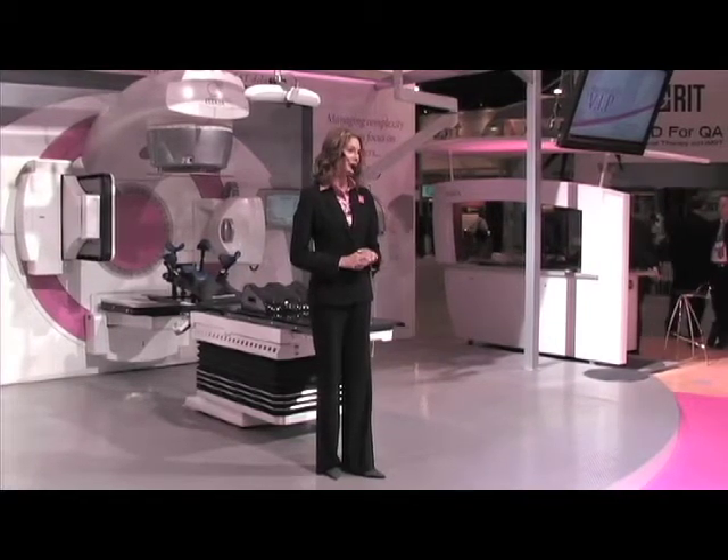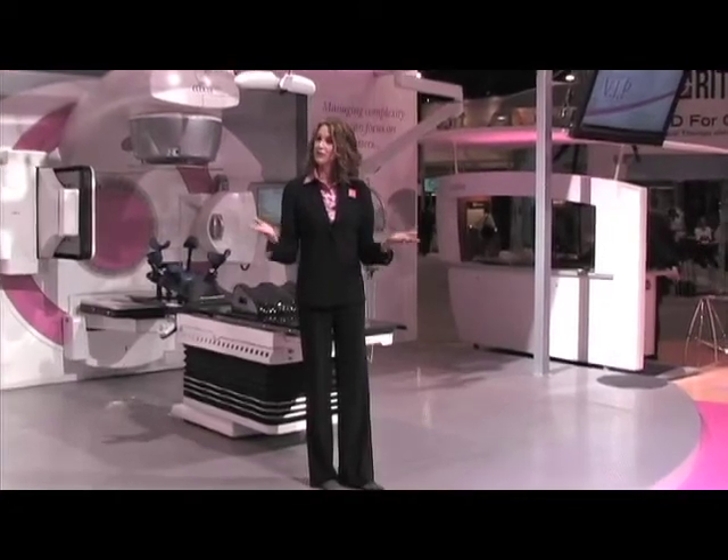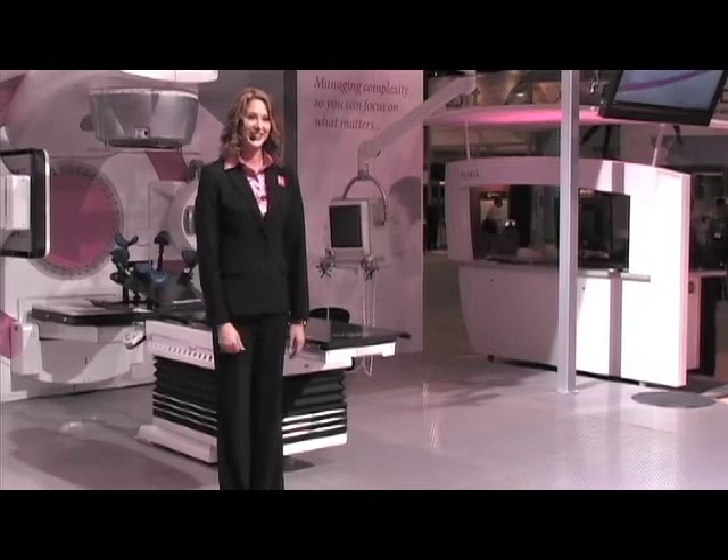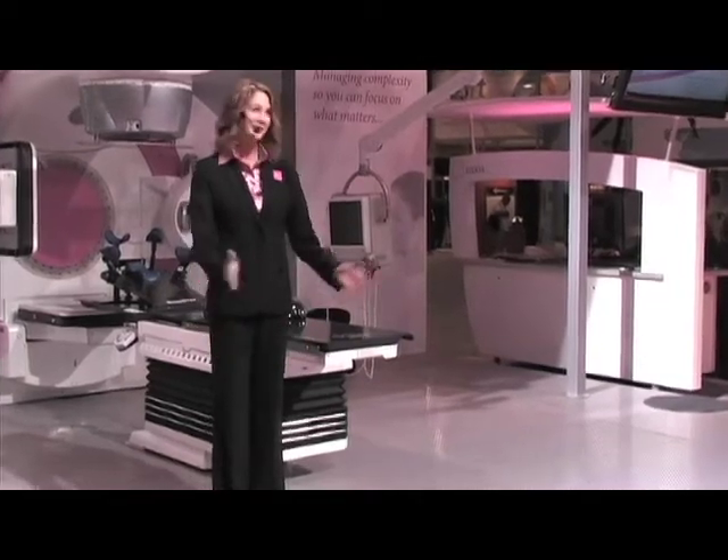Together we're all making a difference. To learn more about these new and exciting products, please schedule a demo at our reception desk. Thank you so much for your time. Have a great day.